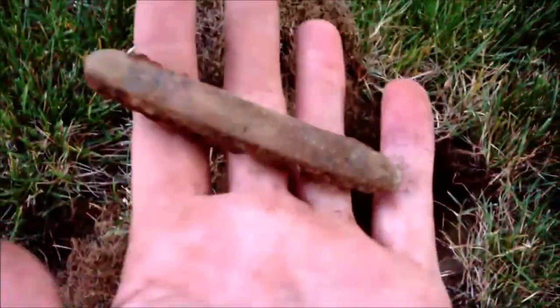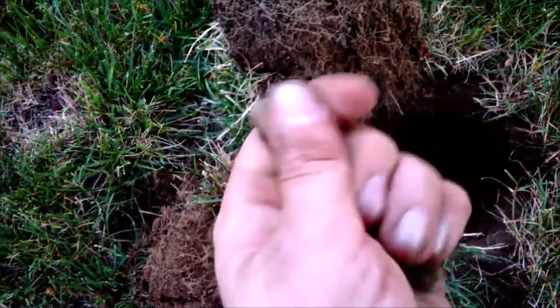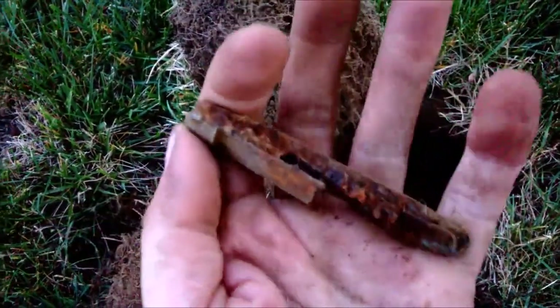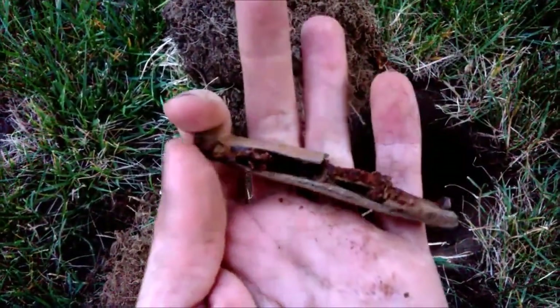Just pulled it up with a knife. Pretty old and crusty. Half of it's missing.